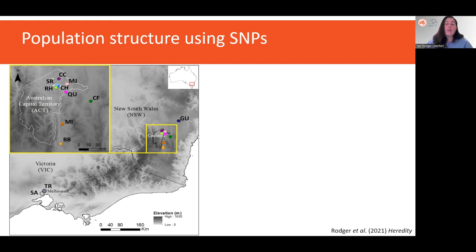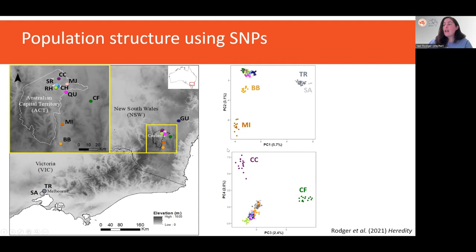First up, I looked at the genetic structure of the 12 populations with an analysis called principal component analysis, which shows how the genetic variation is distributed and ranks the strongest variation. We can see that PC1, the first axis explaining the most variation, splits the Victorian populations TR and SA from the rest of ACT New South Wales. The second axis then splits the smaller populations of MI and BB from the other northern populations, and further splits of individual populations can be seen on other axes.